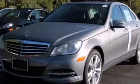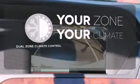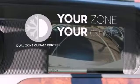You'll also enjoy its power moonroof, climate control, and power seats. Too hot? Too cold? Not anymore with the dual zone climate control.